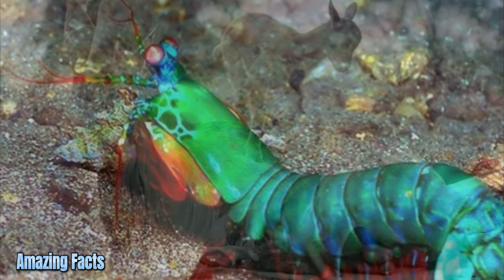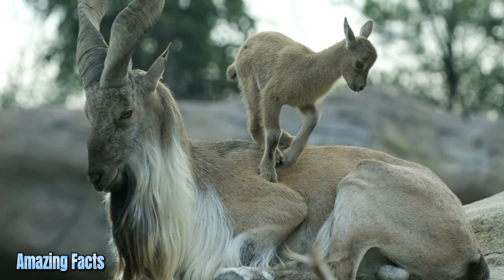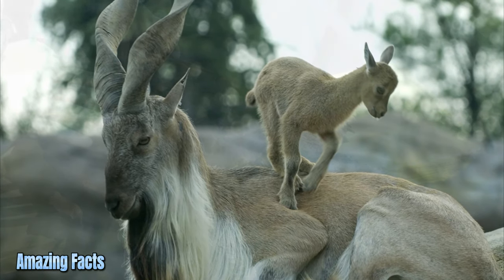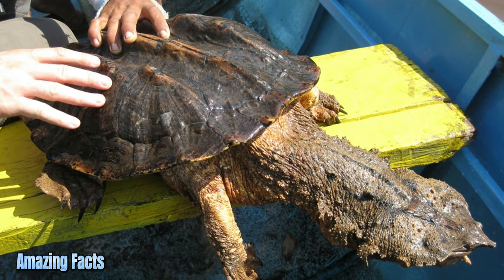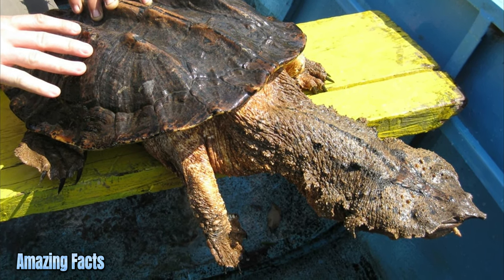Markhor. The markhor is a large wild goat found in the mountains of Asia, with majestic corkscrew-shaped horns and a long beard. Mata Mata. The Mata Mata is a freaky-looking turtle that looks like a piece of wood and likes to suck in fish from the muddy shallow waters of the Amazon.